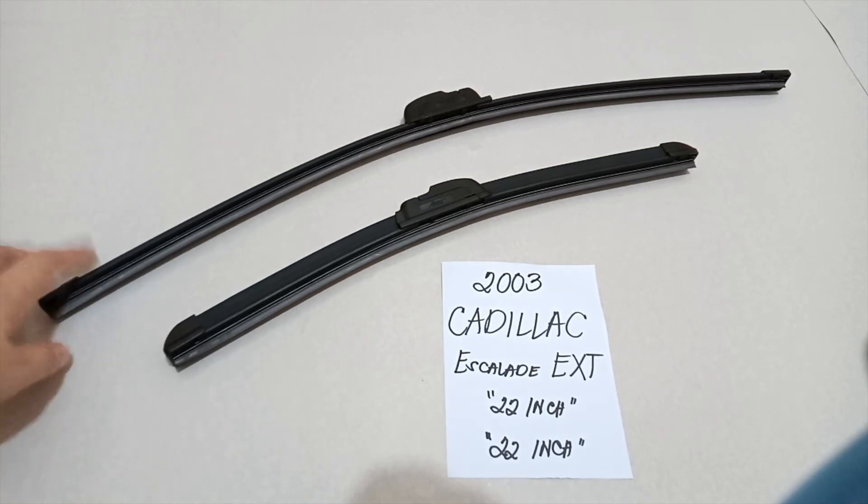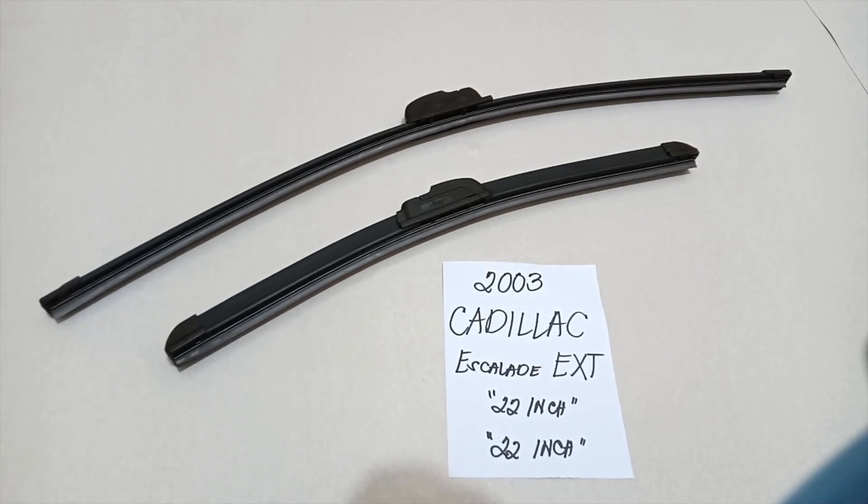The wiper blade replacement size for the 2003 Cadillac Escalade EXT is what you see right here — it is a 22 inch for the driver's side and a 22 inch as well for the passenger side. It is important to know that they are the same size.